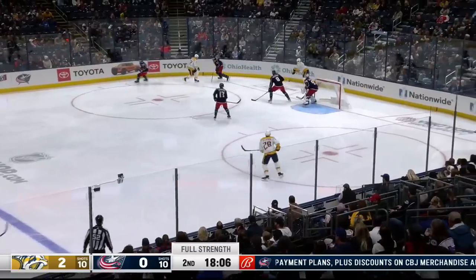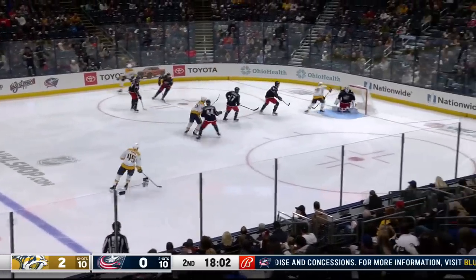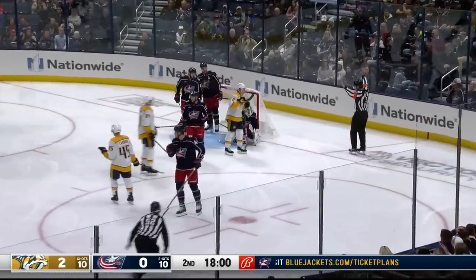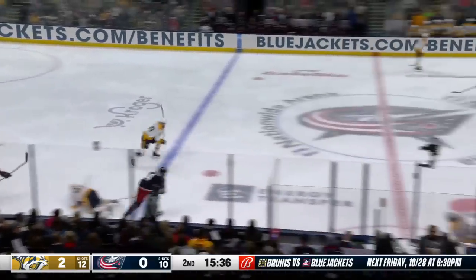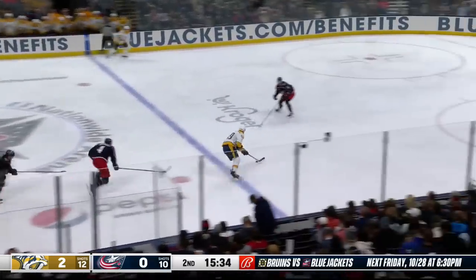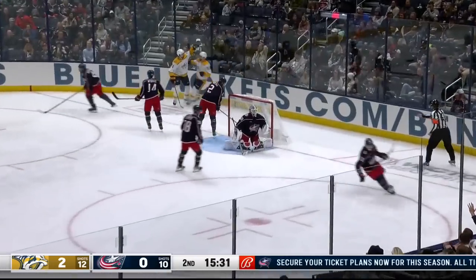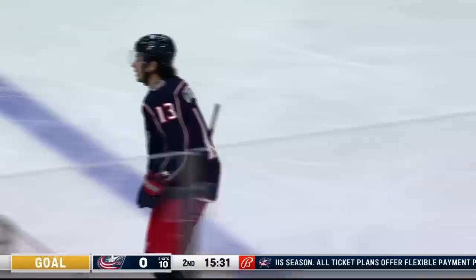Cody Glass looks for it in the corner — he's got it, the penalty is over. One shot again, deflected and turned aside from point-blank range. They're oh-for-ten on the power play. Now across the line, Yossi fires and scores — Elvis would like to have that one back. It's three-nothing Nashville.